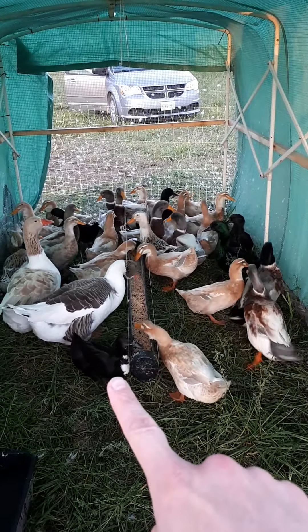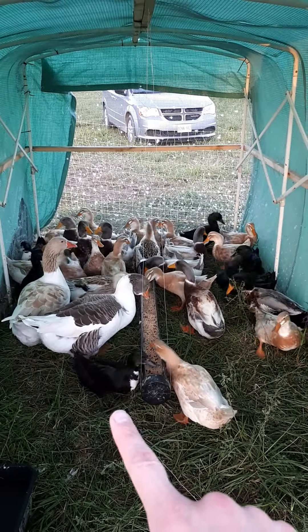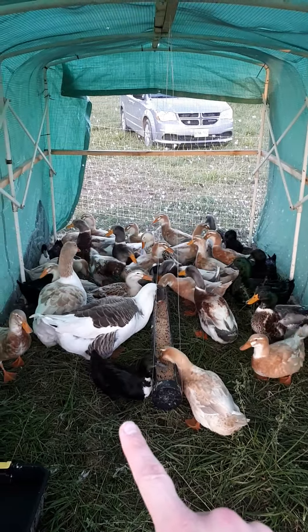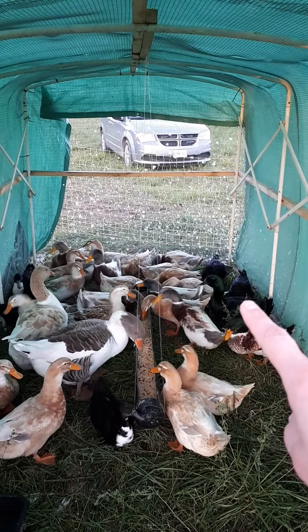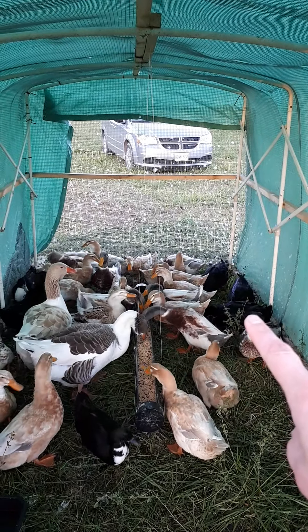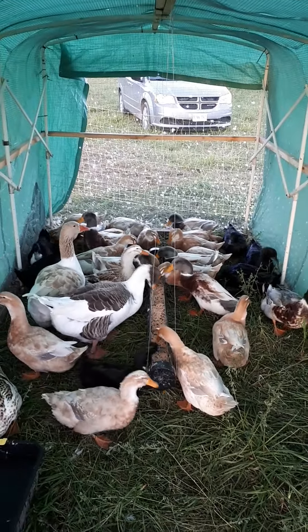That is a Shetland duck — very rare, small, delightful, very calm, super chill. They're really awesome ducks. And then the black, solid black ones — or I guess more iridescent ones — those are Cayugas. And that is our flock for now.